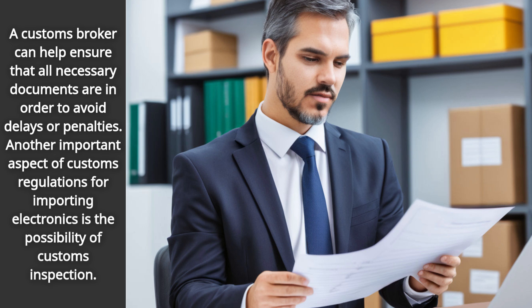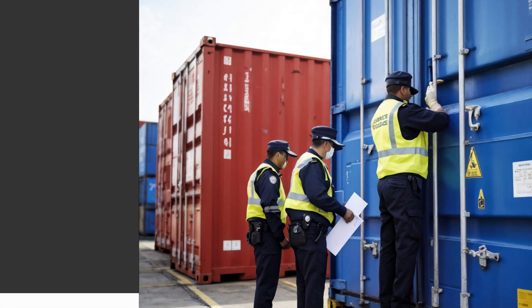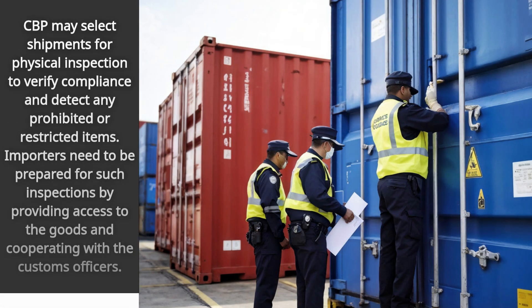Another important aspect of customs regulations for importing electronics is the possibility of customs inspection. CBP may select shipments for physical inspection to verify compliance and detect any prohibited or restricted items. Importers need to be prepared for such inspections by providing access to the goods and cooperating with the customs officers.